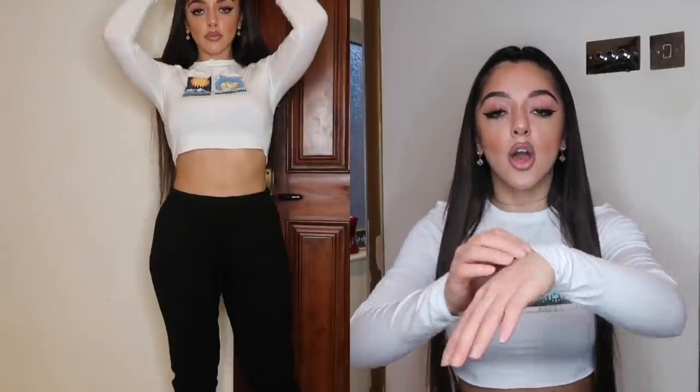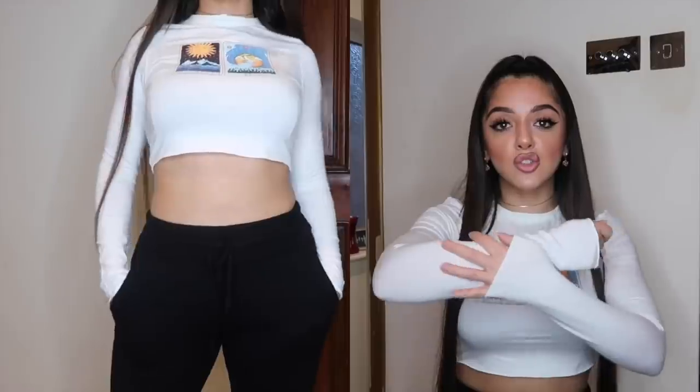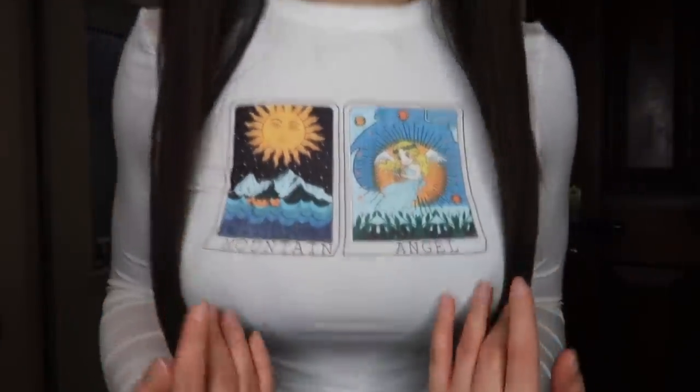The first thing I want to talk about is this crop top I'm wearing. I am absolutely obsessed — it's the softest, stretchiest fabric and so comfortable. I'd wear it with tracksuit bottoms or high-waisted flare bell-bottom jeans and a cropped jacket. On the front it says 'mountain' and 'angel,' which gives it really cool spiritual vibes that I absolutely love.